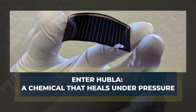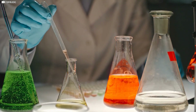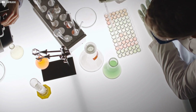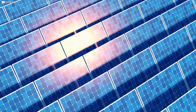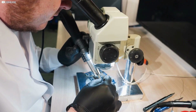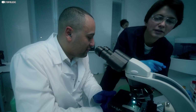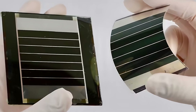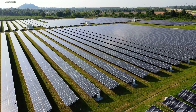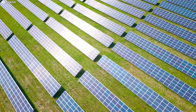That breakthrough arrived quietly, with a name that sounds more like a sci-fi acronym than a chemistry breakthrough — HUBLA. It's not a single material, but a carefully-engineered blend of molecular bonds designed to activate when things go wrong. Heat, humidity, and environmental stress cause most materials to decay. HUBLA doesn't. It wakes up. At its core, HUBLA acts like a microscopic repair crew — not one that waits for permission, but one that knows exactly when and where to get to work. It seeks out the tiny imperfections in a perovskite solar cell, the kinds of defects that grow over time and drag down efficiency, and it smooths them out. Again and again, as if the panel is learning to protect itself with no outside help.